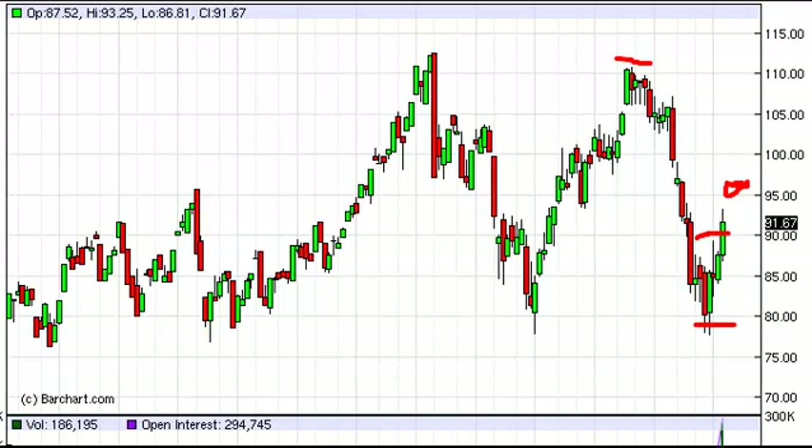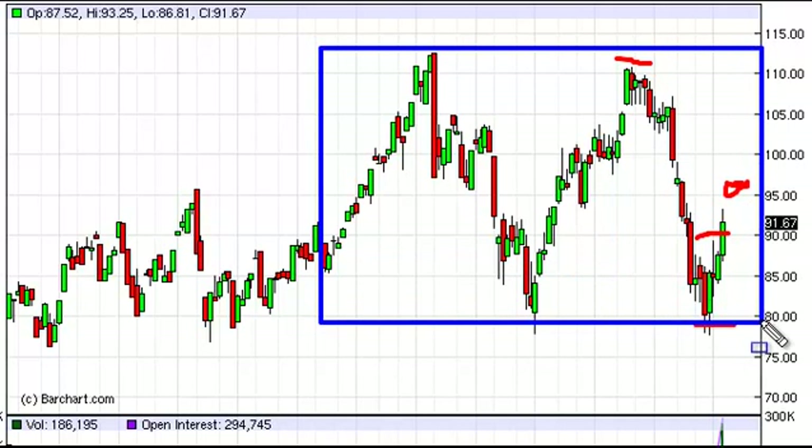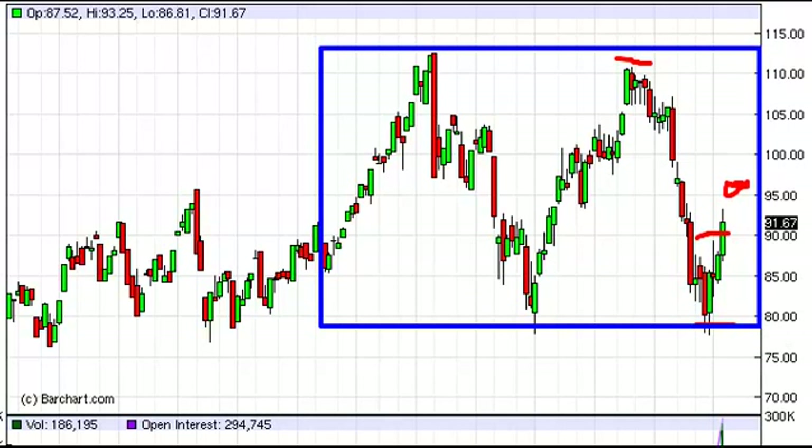Looking at this, though, we feel that we are more or less entering a massive, perhaps, consolidation area. So really, at this point in time, there are a couple of different ways to trade this.